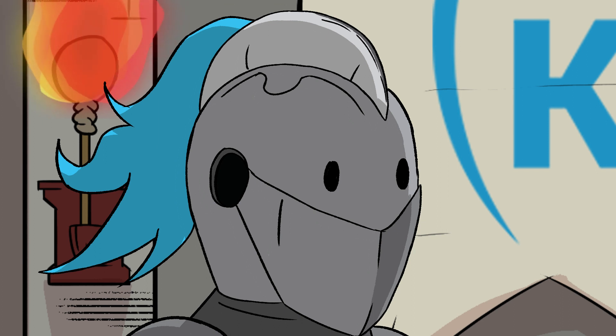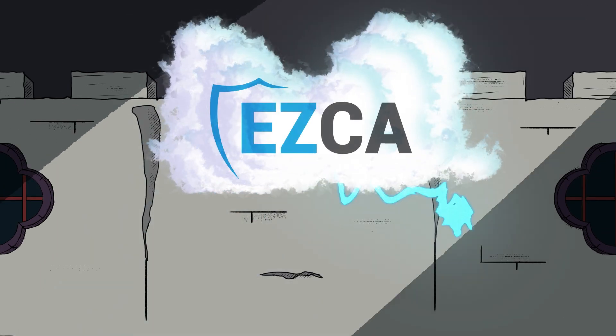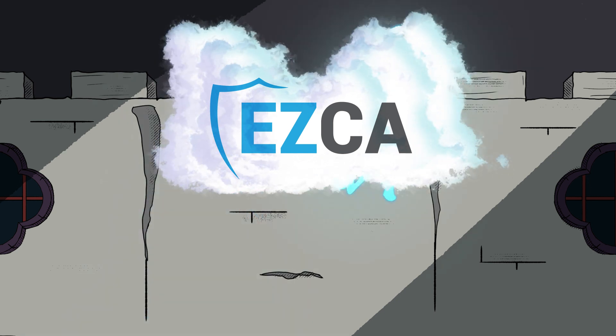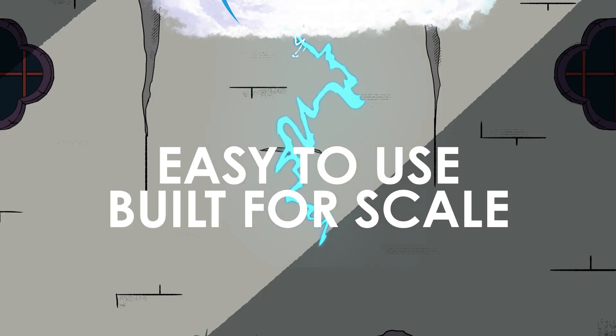My fellow security soldier, you've been handed an absolutely thankless task. But fear not, my friend. There's a new, modern approach to tackling this problem. Behold the future of PKI — EasyCA from the team at Kitos. The practical solution being used by digital kingdoms far and wide. It's easy to use, scales for the cloud, and meets zero-trust requirements.